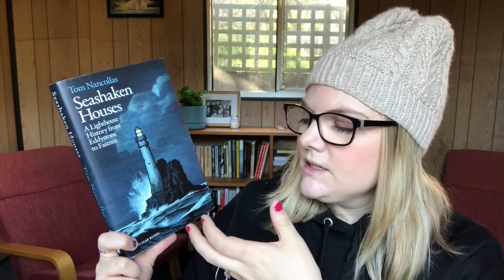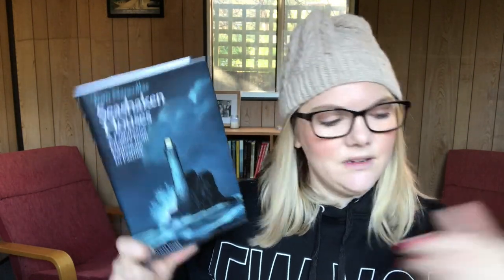The next one is Sea Shaken Houses: A Lighthouse History from Eddystone to Fastnet by Tom Nancollas, out through Particular Books. It's about seawashed lighthouses — ones built out on reefs — and that's what the picture shows on the front. I like it because this is clearly a modern illustration of a reef-built lighthouse, even though these types of lighthouses started being built in the 1600s. It's sort of like a modern look at old buildings, and that's what the picture says to me.